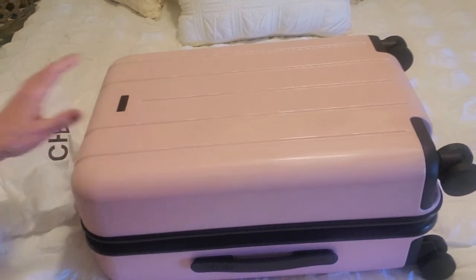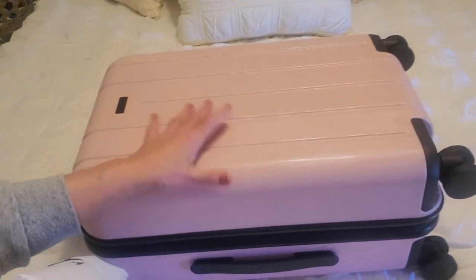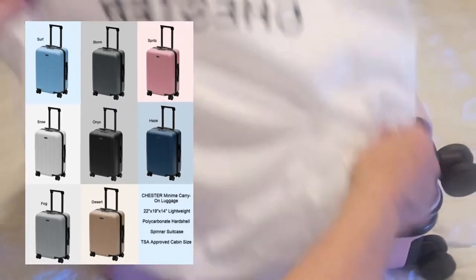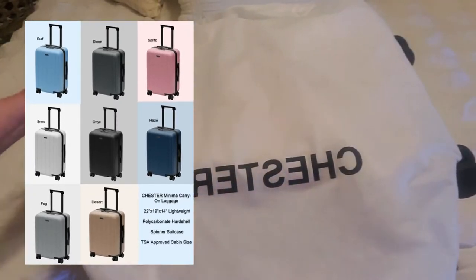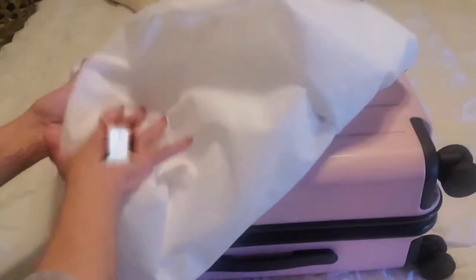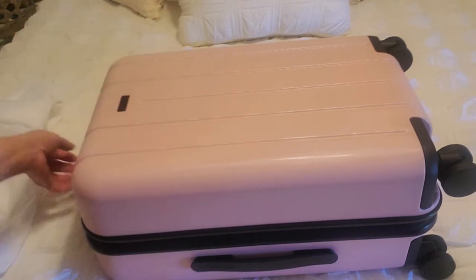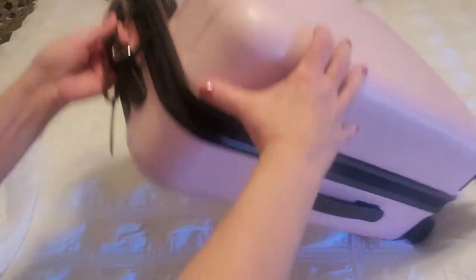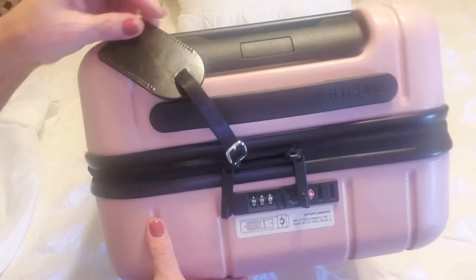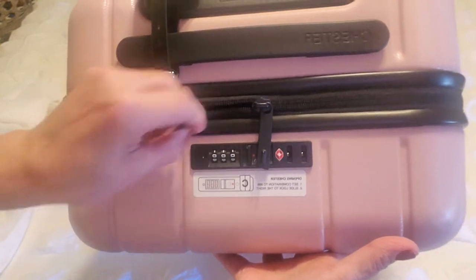I am a big millennial pink lover and it does come in several other colors, which I will run across the screen so you can see them. It comes with a really nice dust cover that says Chester on it, so when you're stowing it away you can protect it in this lovely dust cover that fits over easily. You can get this on Amazon and I will put all the links. The first thing I want to show you, which I think is a very unique feature, is the way that this locks.